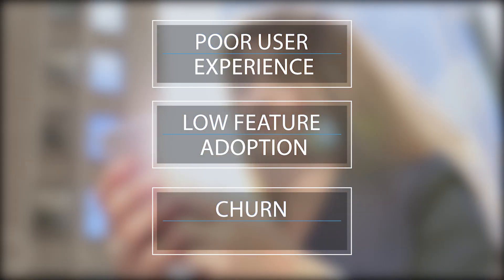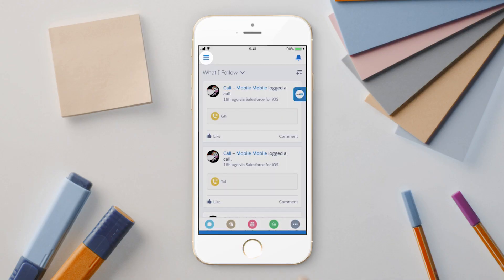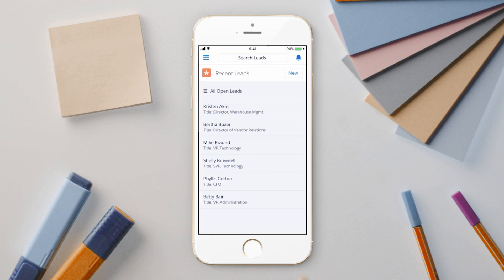This leads to poor user experience, low feature adoption, and churn. WalkMe Mobile delivers seamless user experience and contextual guidance to onboard your users and direct their attention to important features.